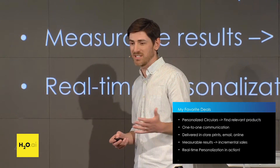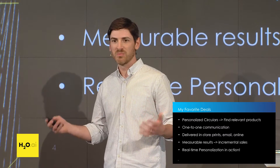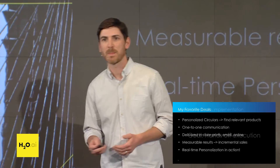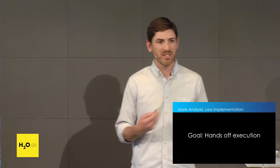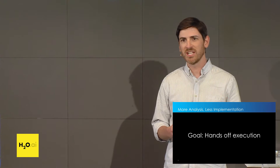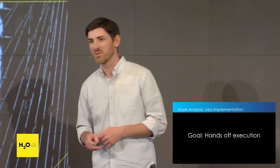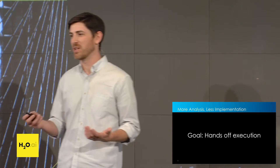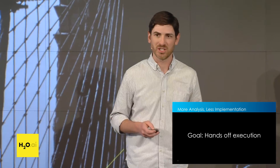In order to deliver this personalized experience, we need to be able to do this in real time — generating recommendations as we see millions of shoppers and score hundreds of promotions on a weekly basis. From a data science perspective, the key goal is to have hands-off execution. We don't want to be shepherding these processes and pushing buttons. We want it to happen in the background after we've built our models, so we can spend more time doing actual analysis and high-value data science work.